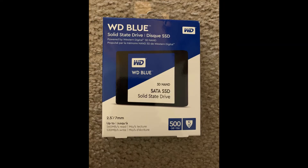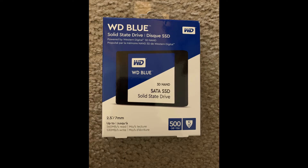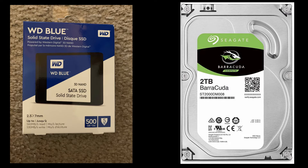For storage, I have two units in the PC: the WD Blue 500GB SSD and the Seagate Barracuda 2TB internal hard drive. I use the SSD for a faster Windows boot up, and the hard drive to store all the videos and content I post for YouTube, as well as all my games. Both of these storage units have really good reviews and I could not be happier.